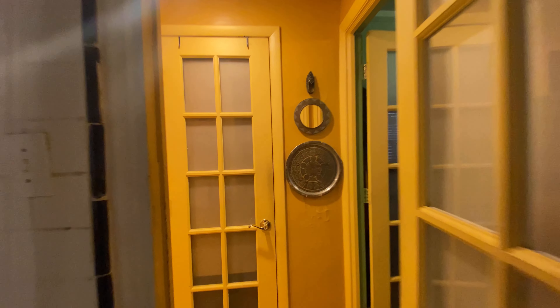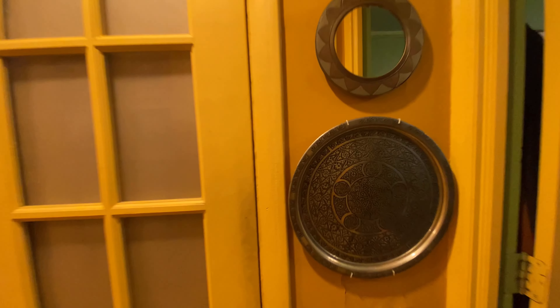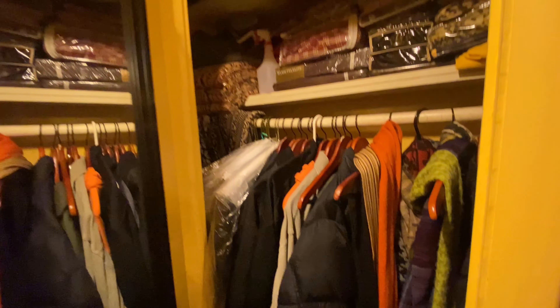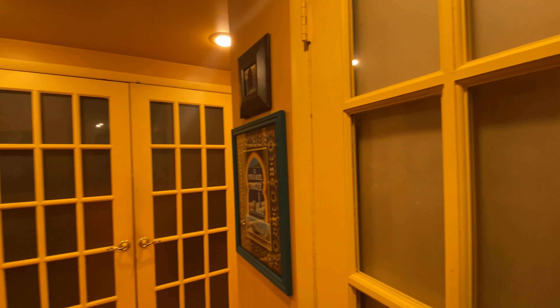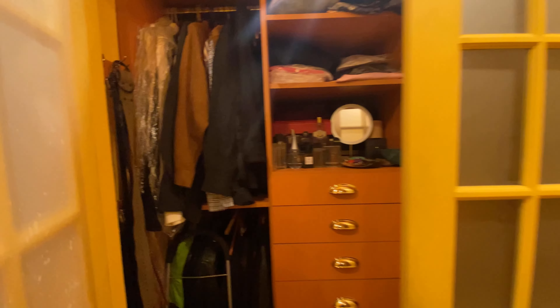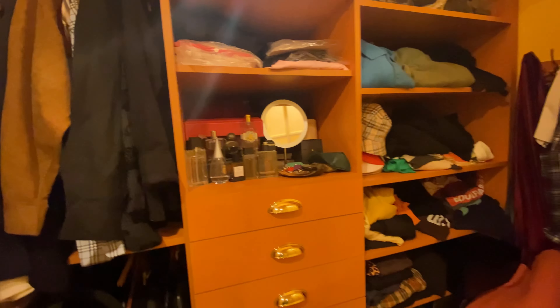The bathroom has a window. Right in front here you have a closet with a lot of stuff. We also have another closet over here. You can see there's lots of storage space up above.